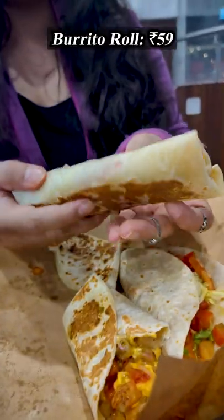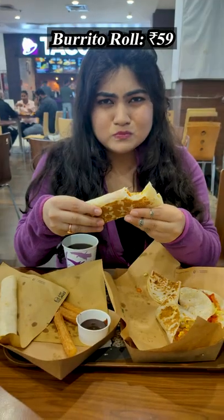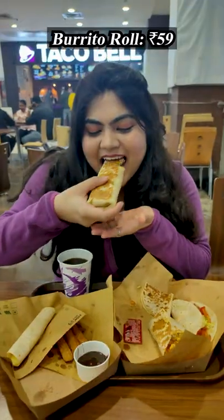Torito roll is a warm tortilla packed with burrito bites, jalapeno sauce, tomato and two blended cheeses, which tastes really good.